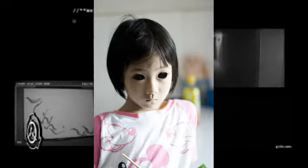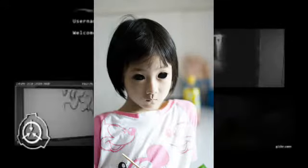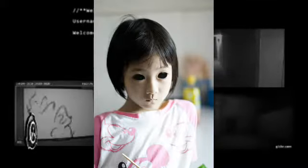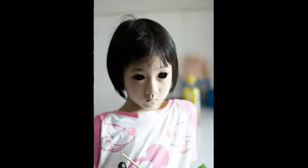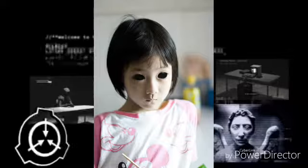SCP-134 est sous la garde de la fondation depuis lors. SCP-134 a appris l'anglais courant en plus du japonais, langue qu'elle connaissait déjà. SCP-134 a également montré une grande facilité avec le braille.